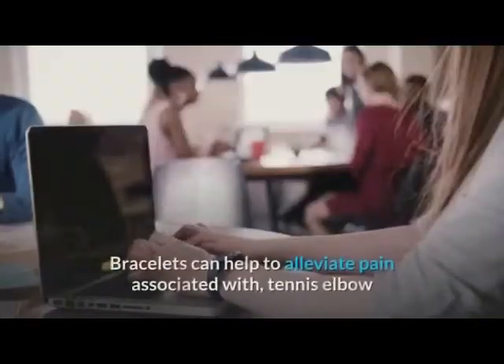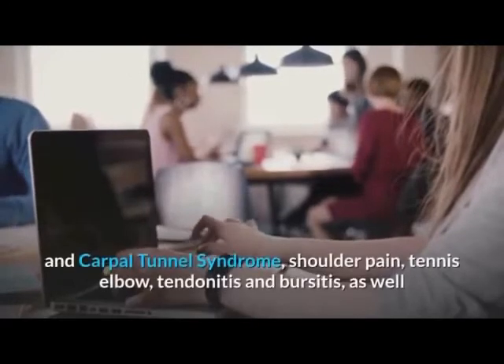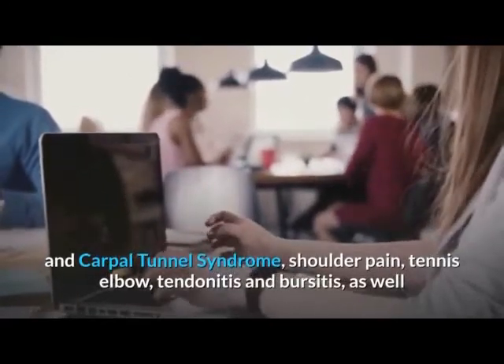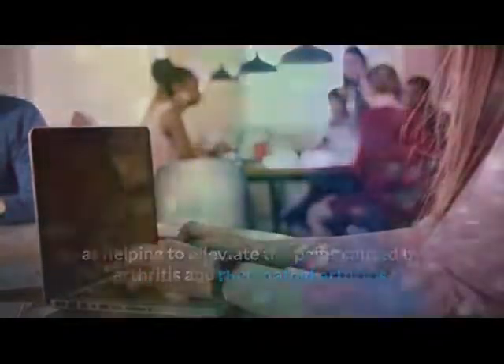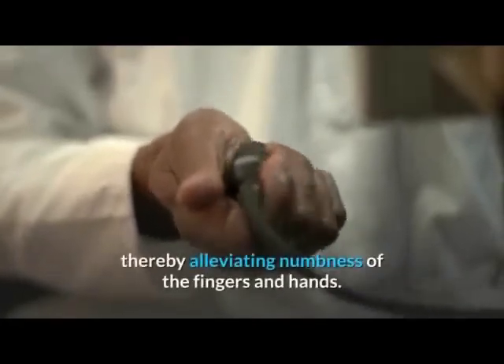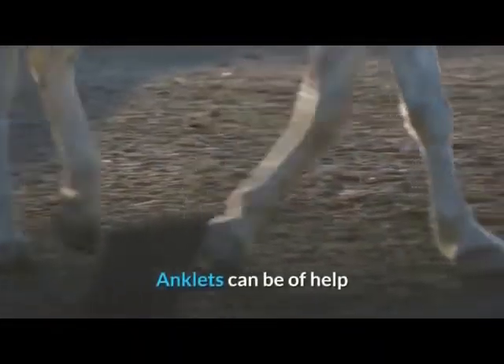Bracelets can help to alleviate pain associated with tennis elbow, carpal tunnel syndrome, shoulder pain, tendonitis, and bursitis, as well as helping to alleviate the pains caused by arthritis and rheumatoid arthritis. Magnetic bracelets can also help to increase circulation, thereby alleviating numbness of the fingers and hands.